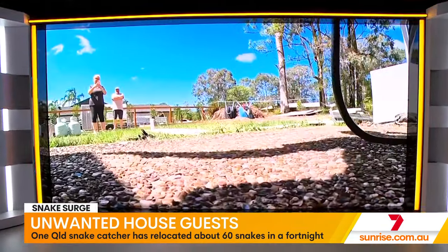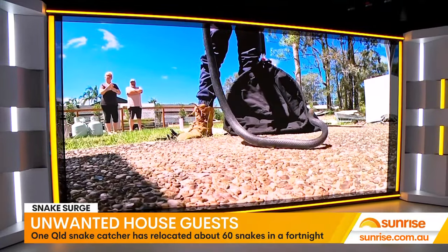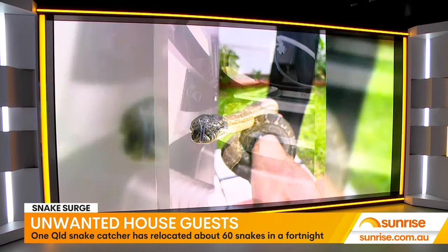Snake catchers have been busy removing reptiles, including eastern browns and red-bellied black snakes. Homeowners are being urged to keep an eye out, with snakes found everywhere from backyards to barbecues and bedrooms.